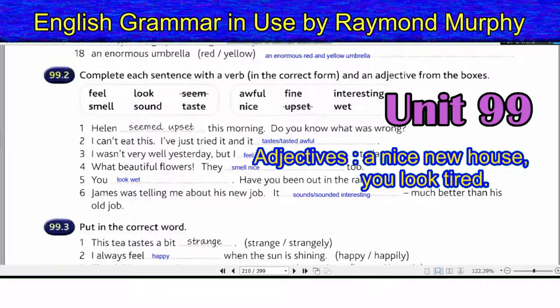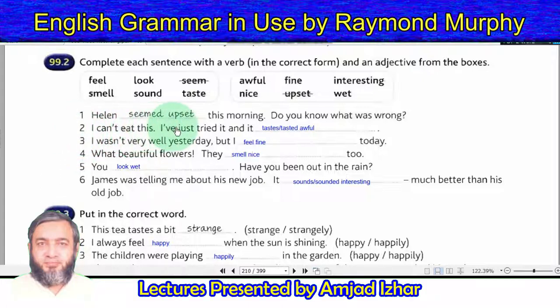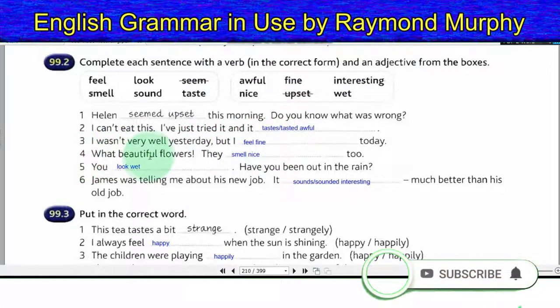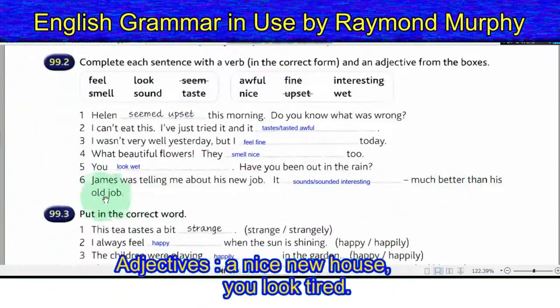Exercise 99.2 — Complete each sentence with a verb in the correct form and an adjective from the box. 20. Helen seemed upset this morning. Do you know what was wrong? 21. I cannot eat this — I have just tried it and it tastes awful. 22. I wasn't very well yesterday, but I feel fine today. 23. What beautiful flowers — they smell nice too. 24. You look wet. Have you been out in the rain? 25. James was telling me about his new job — it sounded interesting, much better than his old job.